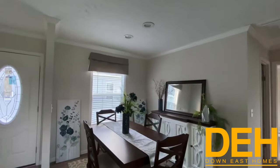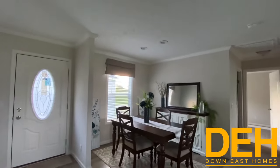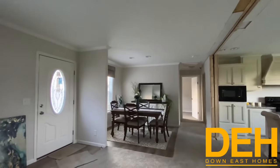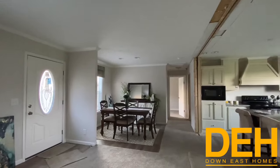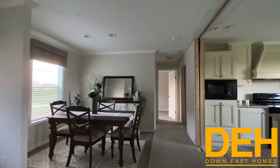Right here we do have a dining room, which is right across from the kitchen. The living area does have carpet, but the dining room does not. You could do the vinyl flooring throughout if you wanted to in this home to kind of blend it together.